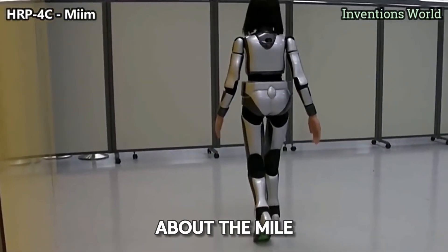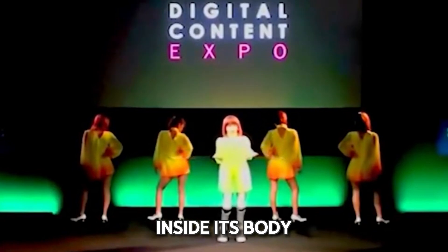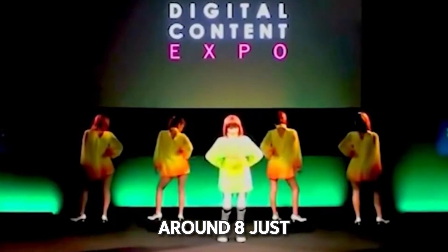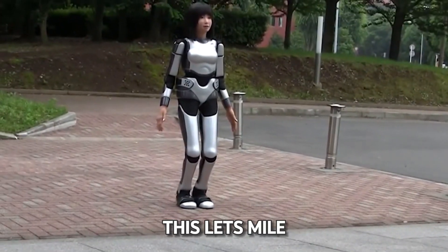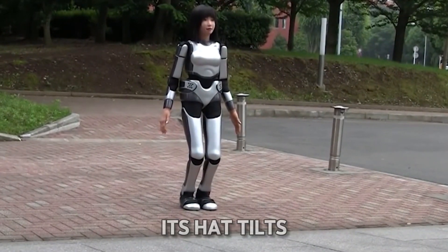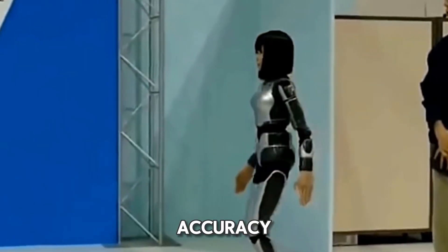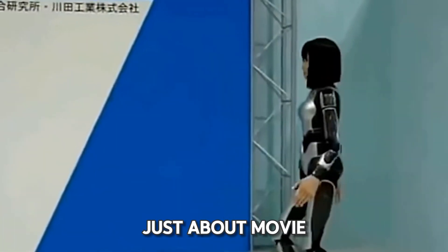What's really cool about Mayam is how it moves. It has lots of tiny motors inside its body — 30 for moving around, and 8 just for its face. This lets Mayam move in a way that seems just like how people move. Its head tilts, its eye blinks, its mouth smiles, all with amazing accuracy.